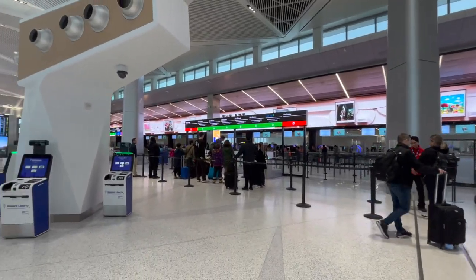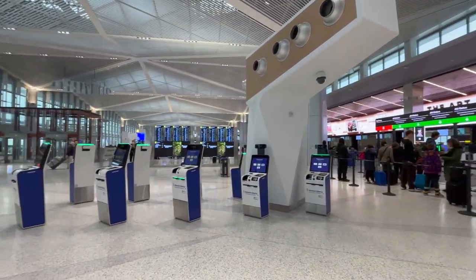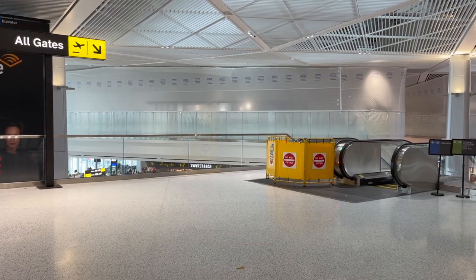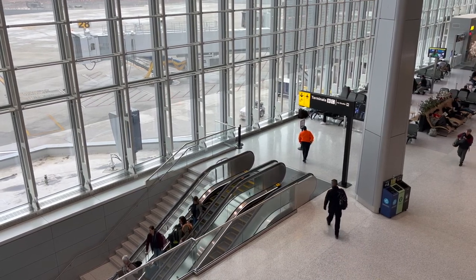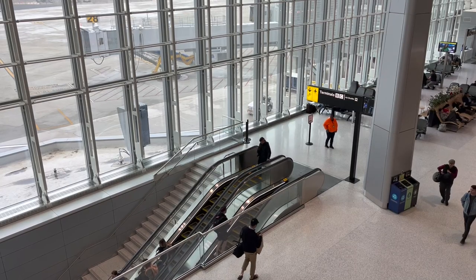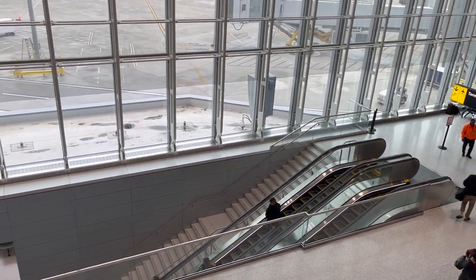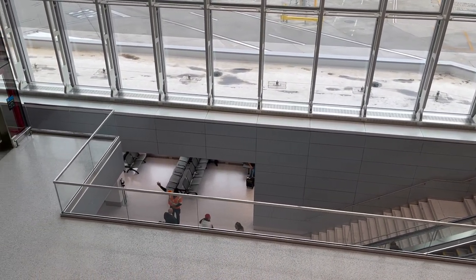After making it through the fast, efficient, but rather empty security line, I'm in the main secure area. Along with the opening of the new Terminal A came another way to get around Newark Airport. Besides the AirTrain monorail system that the airport uses, passengers can now transfer between terminals via a shuttle bus that leaves every 10 to 20 minutes depending on the time of day.